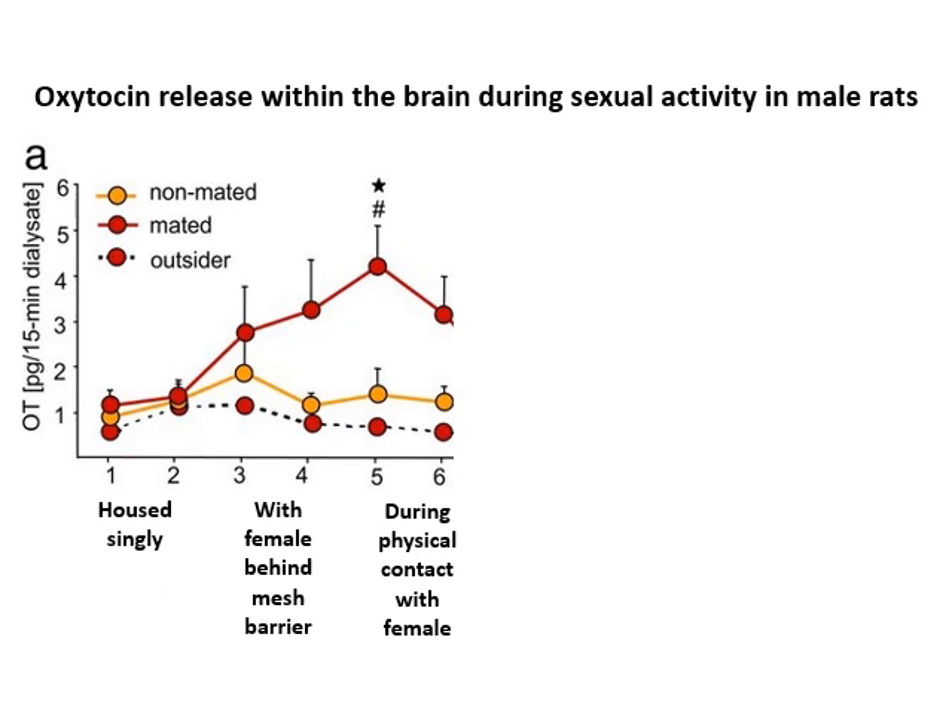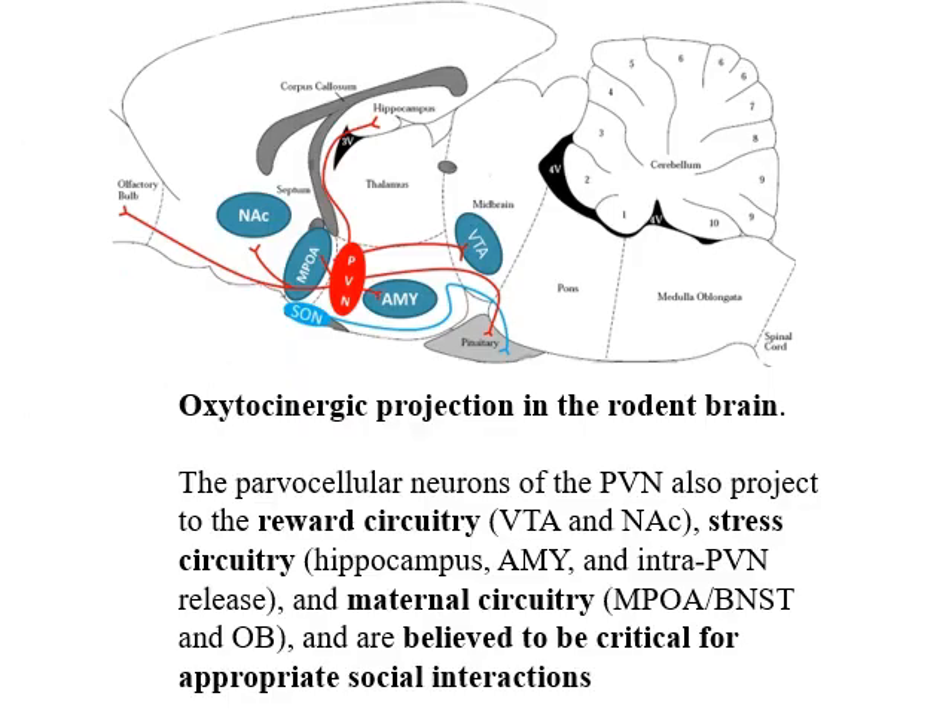Given that vaginal and cervical stimulation during parturition stimulates oxytocin, it's not surprising that oxytocin is also released during mating — and oxytocin is released in both sexes. Here we see oxytocin release within the brain during sexual activity in a male rat. The red dots show high levels of oxytocin within the brain in male rats who are mating or have close association with receptive females. If the females are not receptive and there's no mating, oxytocin is much lower. Oxytocin is tied in with many behaviours including mating behaviour, pair bonding, and mate recognition via the olfactory bulb.